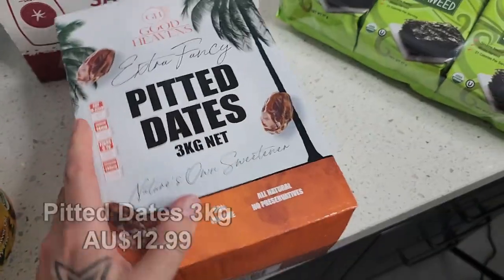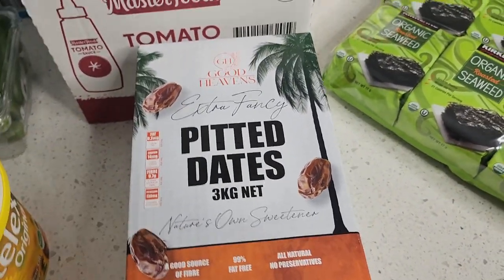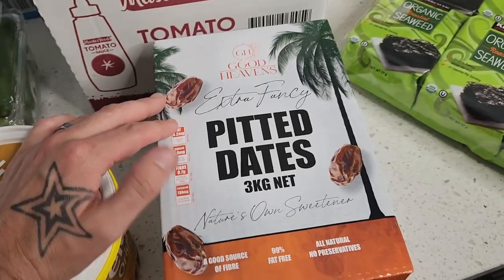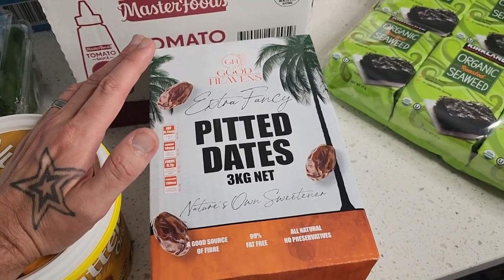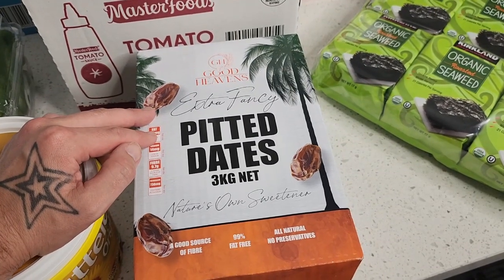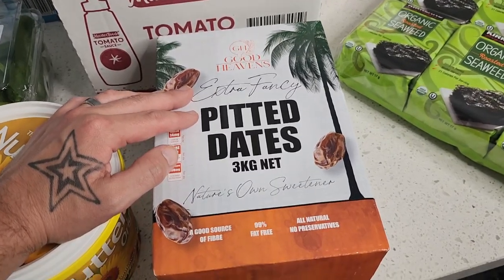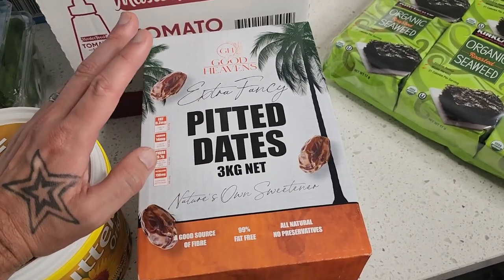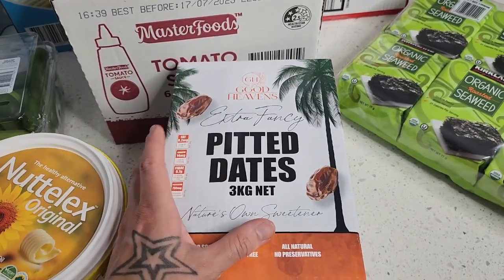Pitted dates — you're not vegan if you don't love a date! These are fantastic; you can make so many delicious desserts with them, and they're a great snack on their own when blended. This is a massive three kilo packet. We bought a box of these about five or six months ago and it lasted so well. It's just fantastic to have on hand.